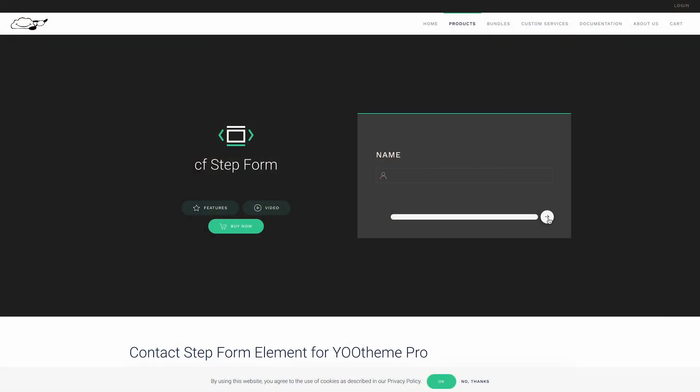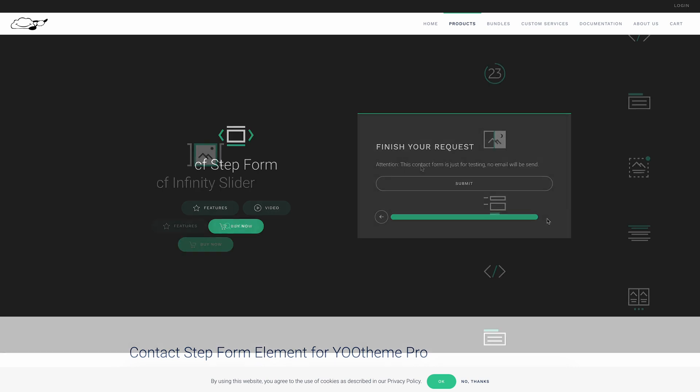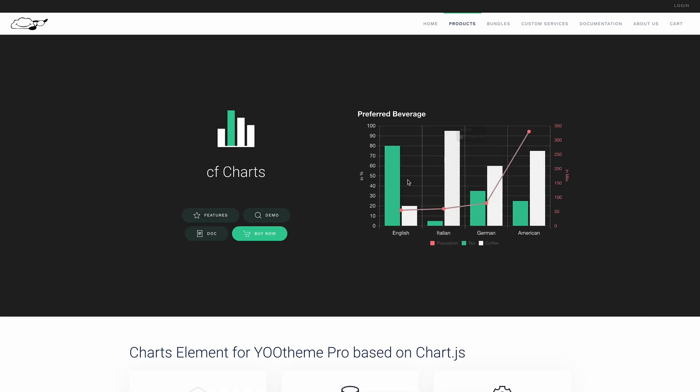One of the first developers on our extensions page, CloudFood released five new elements. There is a Step Form element which allows you to create a custom step submission form with a progress bar and spam protection, an infinite image slider with a looping animation, and a chart element to display your data in animated charts, among others.